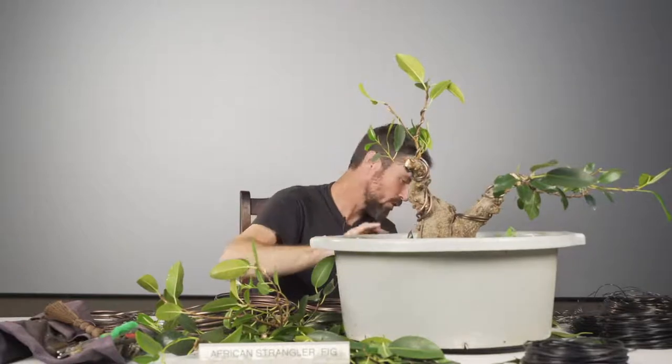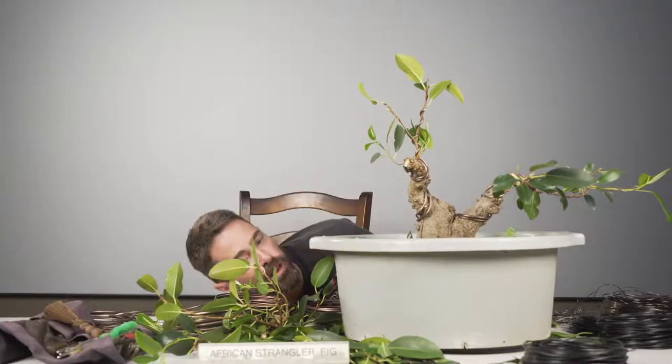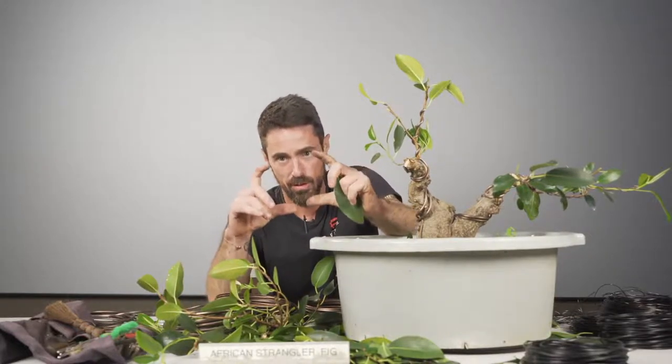Do those leaves get smaller? They do, but they don't get much smaller than this. Keep in mind this is the full strangler — there's a dwarf strangler, this is the full-sized one. The leaves actually, when they're full-sized, even this is not the full size of the leaf — they're usually very large-leaved figs. So this is already a pretty good reduction.